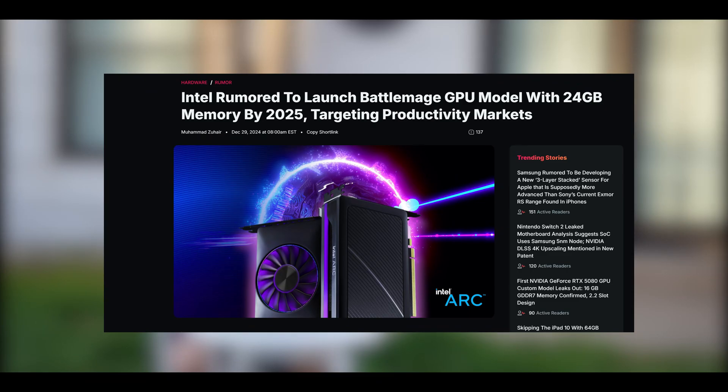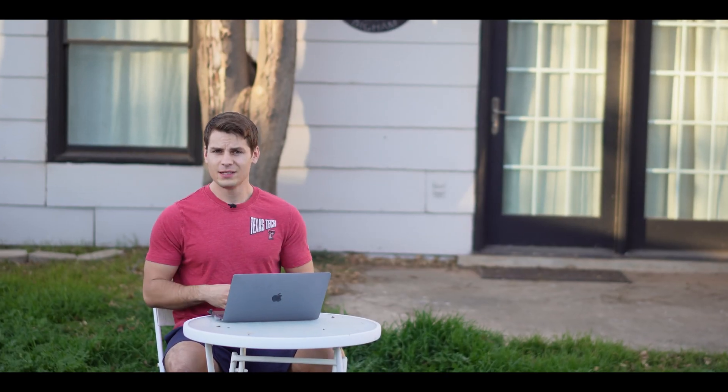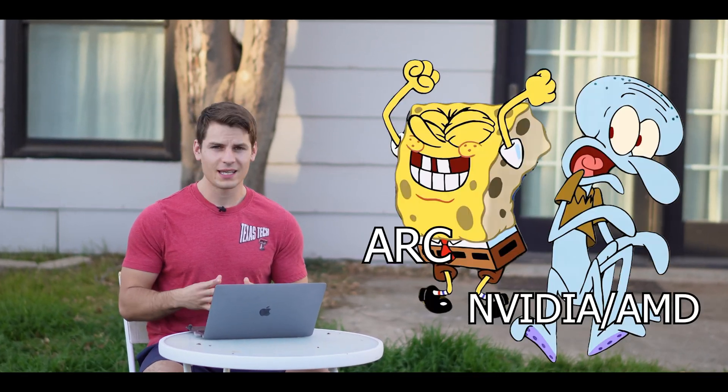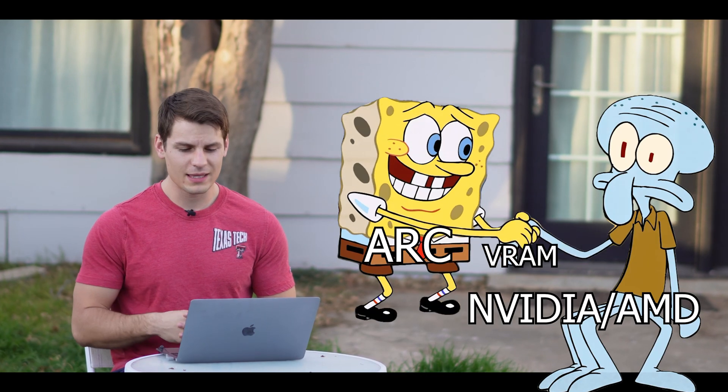Battlemage — a 24 gigabyte GPU from Intel Arc. Guys, this is crazy. I think Intel's looking at the market, looking at the B580 — they can't keep it in stock — and they're like, okay, let's send it with 24 gigabytes on a GPU. Let's just make this bad boy.